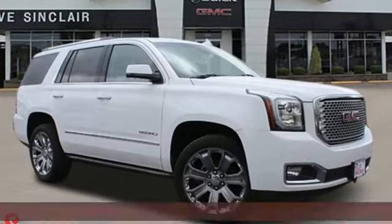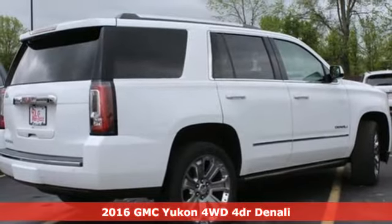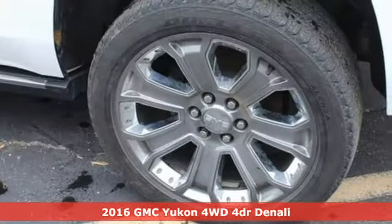Here's a 2016 GMC Yukon. Kids, cargo, groups, gear — you can carry it all with this Yukon.